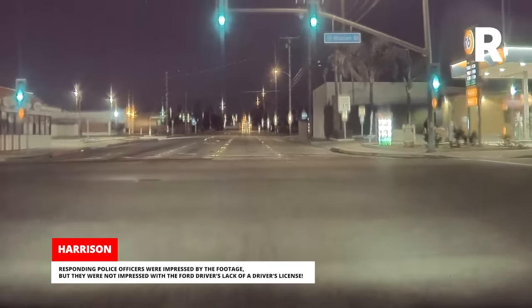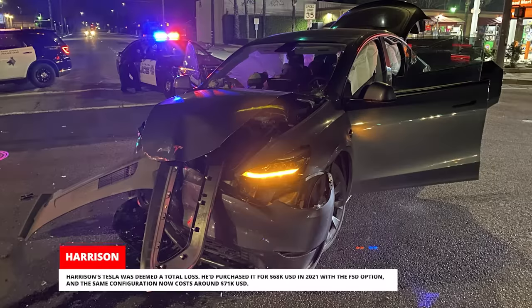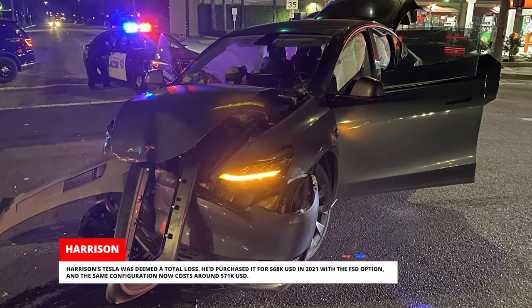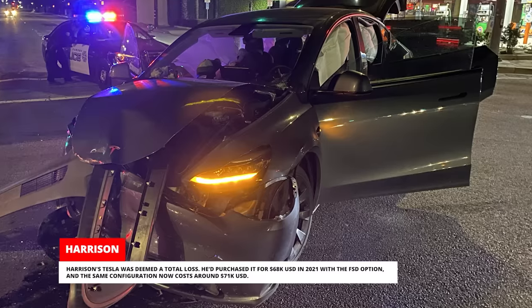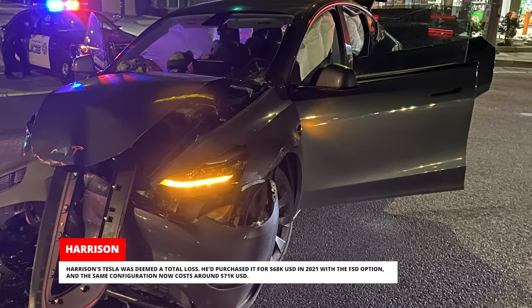Responding police officers were impressed by the footage, but they were not impressed with the Ford driver's lack of a driver's license. Harrison's Tesla was deemed a total loss. He'd purchased it for $68,000 in 2021 with the FSD option, and the same configuration now costs around $71,000.